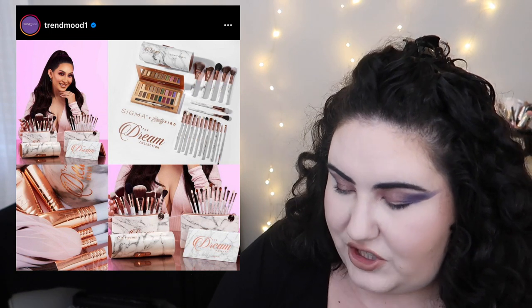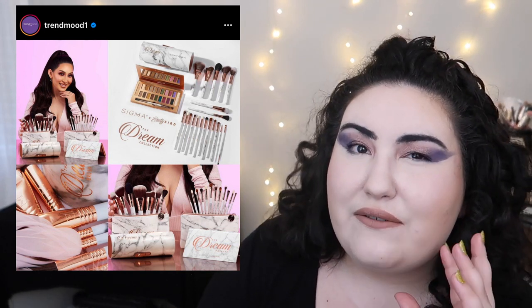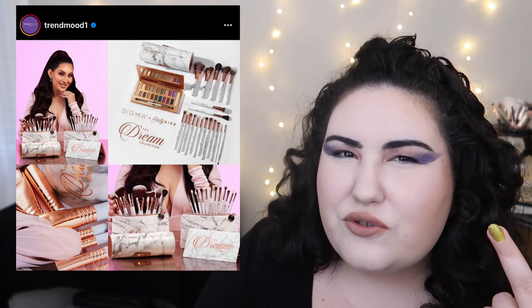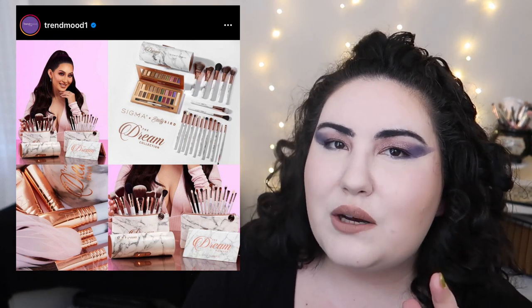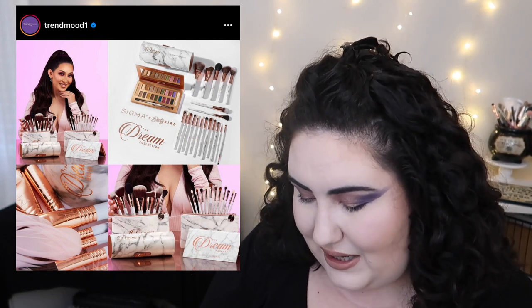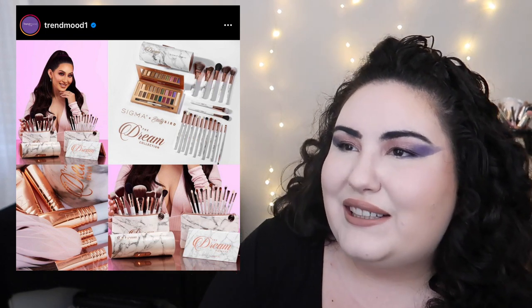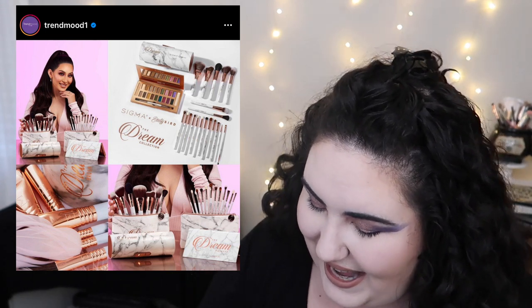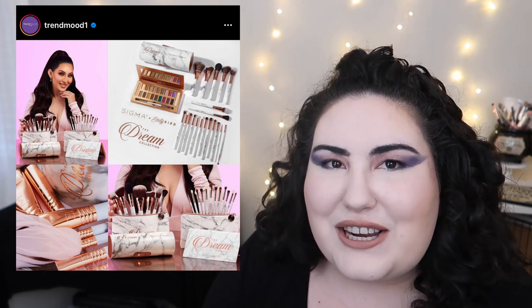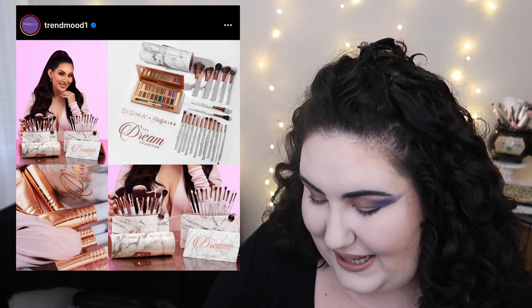Sigma is collaborating with Beauty Bird on a full collection of brushes and an eyeshadow palette. The eyeshadow palette looks kind of meh to me. As for the brushes, I do really like Sigma brushes — I have a lot of them. This white marbling with rose gold design is giving me very 2014–2015 beauty guru vibes, but I'm loving it. I know Sigma brushes are good quality, so I'm tempted, though there's no price listed.